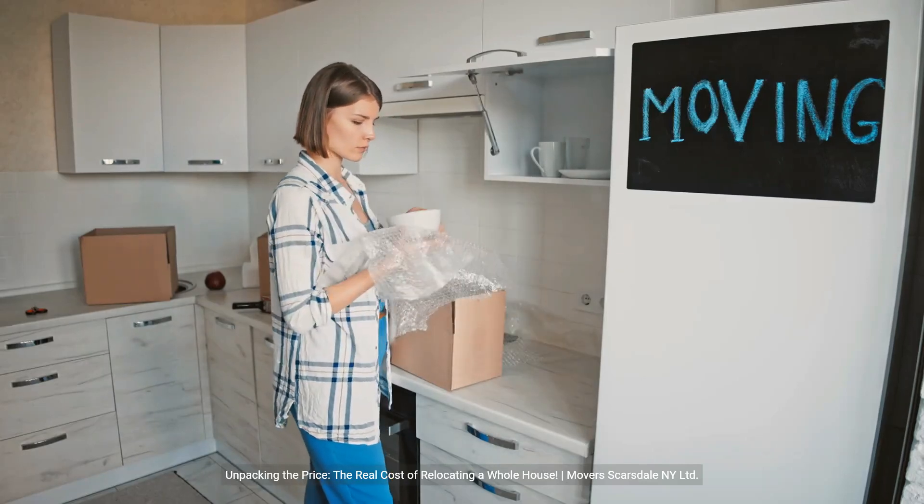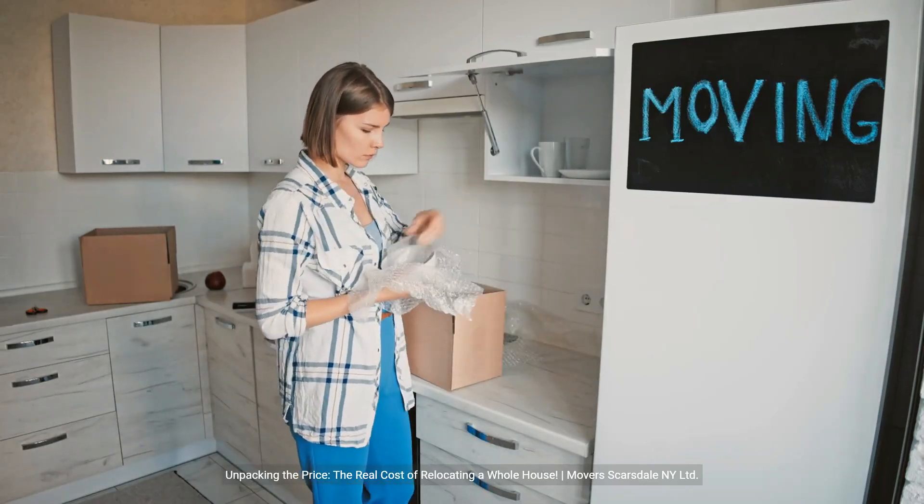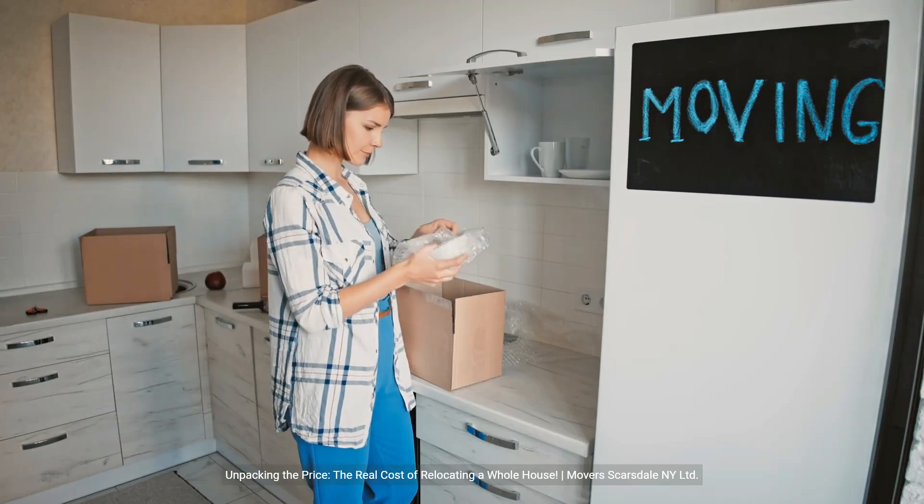Unpacking the price: the real cost of relocating a whole house. Mover Scarsdale New York LTD.